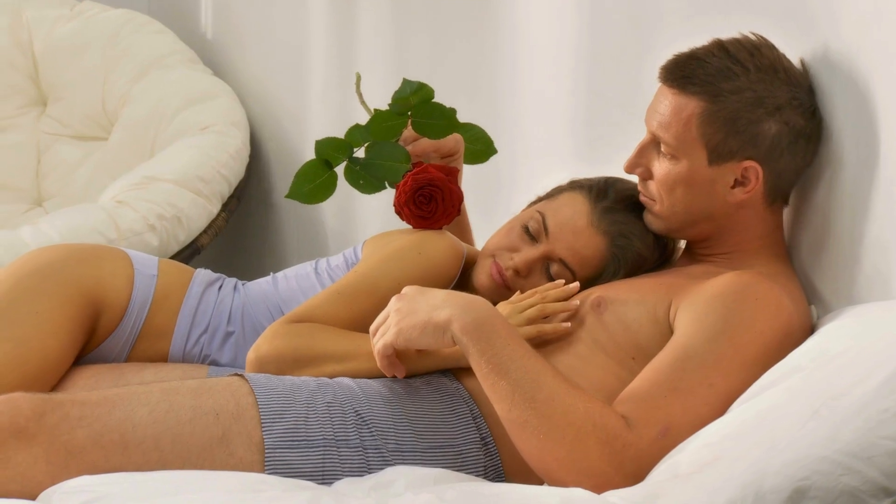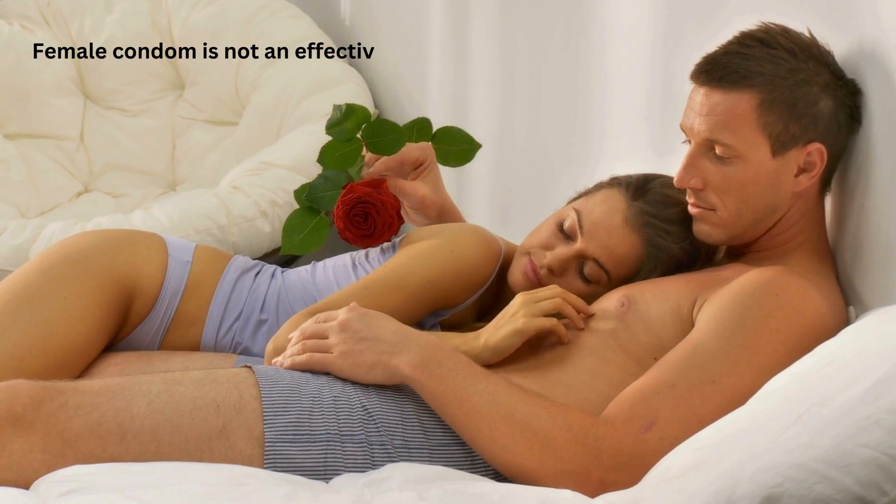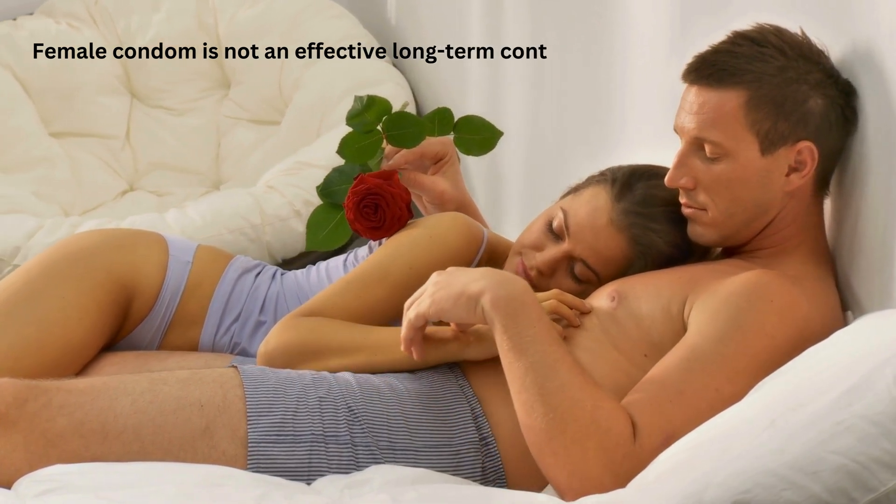It is important to keep in mind that female condom is not an effective long-term contraceptive option, and it is more appropriate for short-term use.